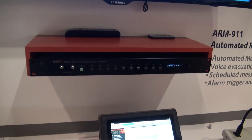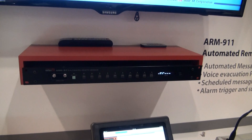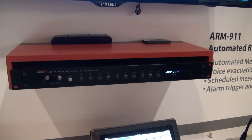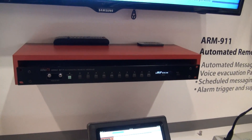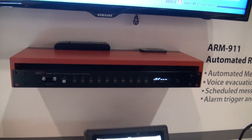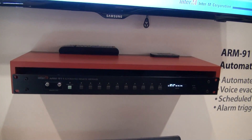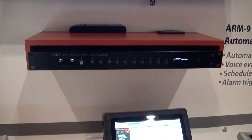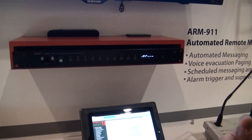This is the ARM 911. We feature two auxiliary inputs that can accept either mic or line input, a telephone input that allows you to do voice paging directly from any telephone system, and from any telephone system you can also trigger any of the 10 stored messages.